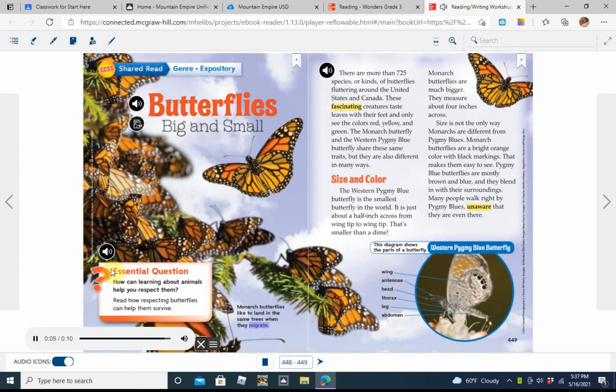Butterflies, big and small. Essential question: How can learning about animals help you respect them? Read how respecting butterflies can help them survive.